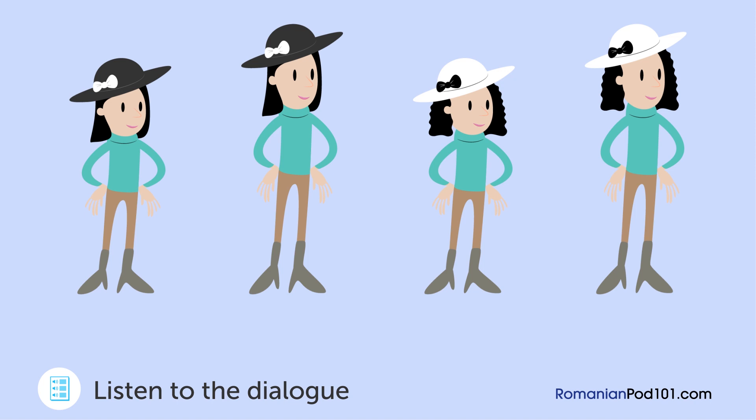Bine. Cum arată? Are părul negru, cârlionțat. Este suplă și mai înaltă decât media. Bine. Altceva? A spus că va purta pălăria pe care i-am cumpărat-o. Este albă și are o fundă neagră. Pare ușor de găsit. Bine, mă duc acum să o iau. Mulțumesc!